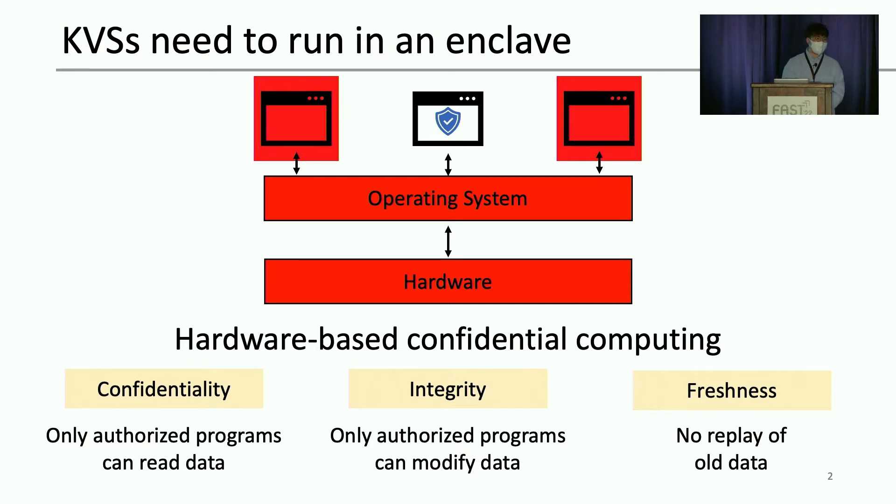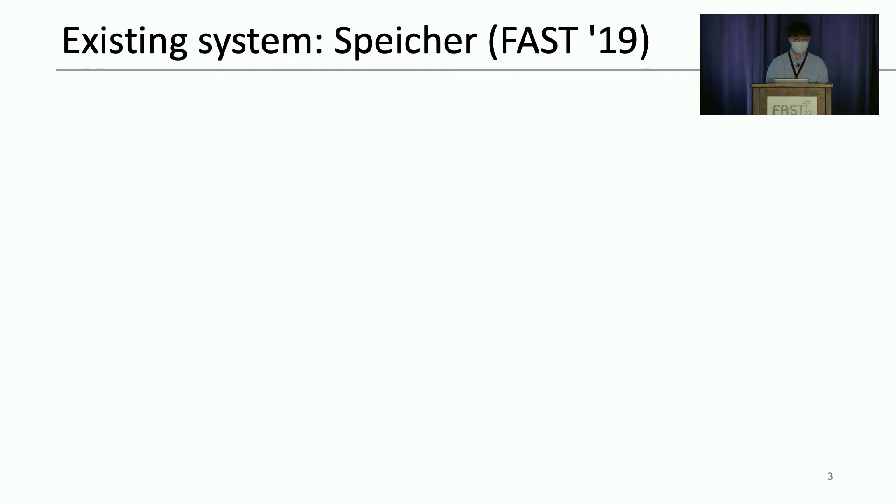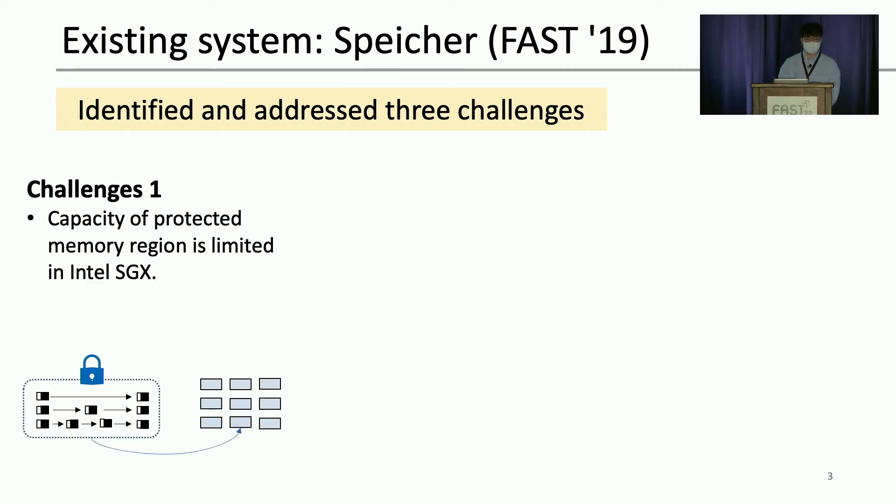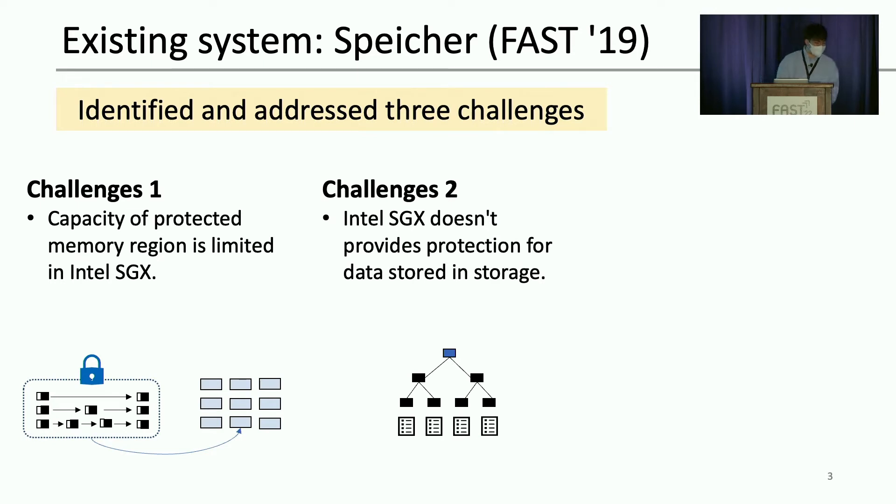Our work efficiently uses hardware-based confidential computing to protect LSM-tree-based key-value store. An earlier work presented at this conference three years ago, SPICCHER, already proposed using SGX to protect persistent key-value store. They identified and addressed three challenges. First, the capacity of the protected memory region is limited. Intel SGX only provides 128 to 256 megabytes of protected memory region, called EPC. If an application needs more, SGX uses unprotected memory as a backup with cryptographic protection, which incurs expensive memory paging.